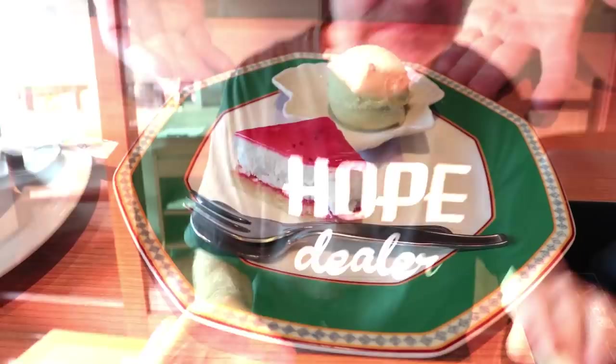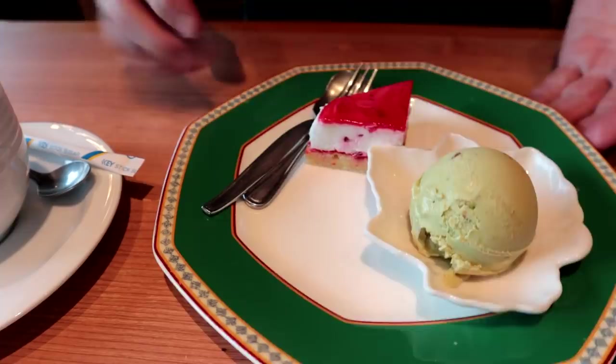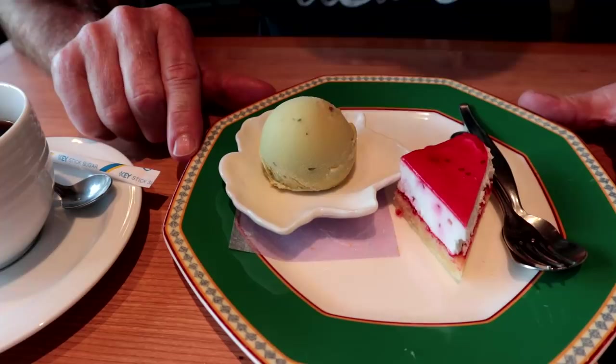For those of you still watching, we've finally made it to the last course — the dessert. Cheesecake and pistachio ice cream. Got some coffee to go with it. You know how you can tell you're in a nice restaurant? They give you a second oshibori to wash your hands with after you're finished with the meal, before the dessert. That's what they do — you gotta love it. A steaming hot towel. It's also polite not to wipe your face, but when you're in a private room, there are no rules.